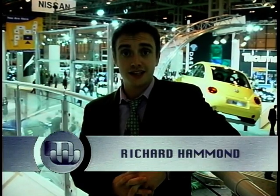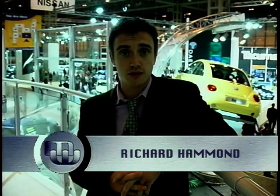Hello and welcome to Motor Week and to the second of two programs looking at the highlights of the British International Motor Show 2000 at the Birmingham NEC.